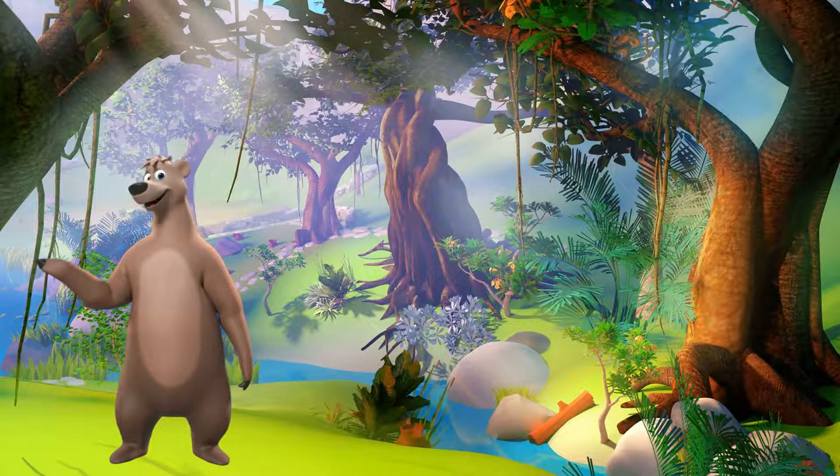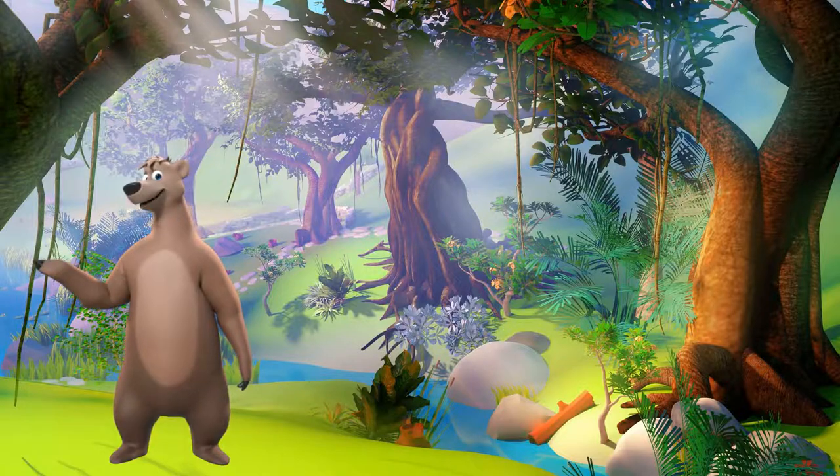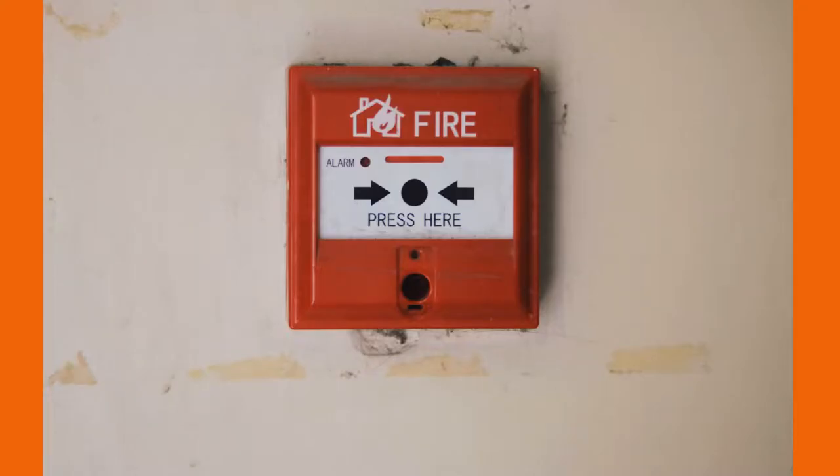So what are the general Firewatch requirements? Firewatchers are required to have fire extinguishing equipment readily available and be trained in its use. They should try to extinguish fires when it is within the capacity of the equipment available; otherwise they should sound the alarm. Firewatchers are also required to be familiar with facilities for sounding an alarm in the event of a fire.